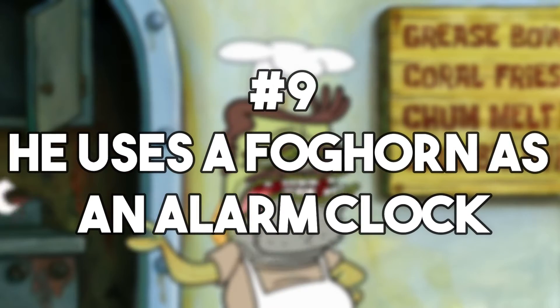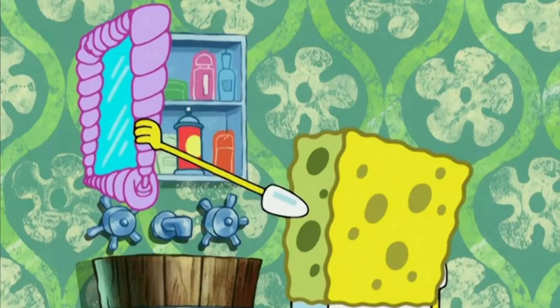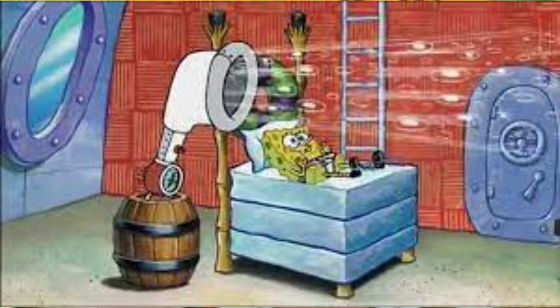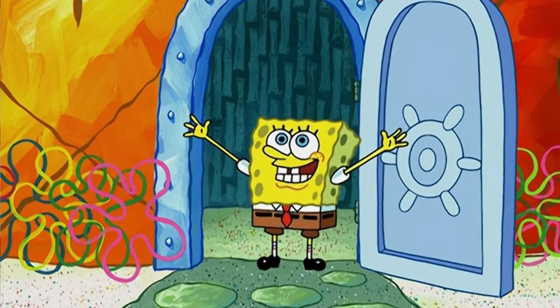Number 9: he uses a foghorn as an alarm clock. To keep the nautical theme, SpongeBob does not have just some normal boring alarm clock — he uses a foghorn instead. It sits atop a barrel, it features a traditional clock face, and it really makes an impact when it goes off, helping this bubbly character to start his day.